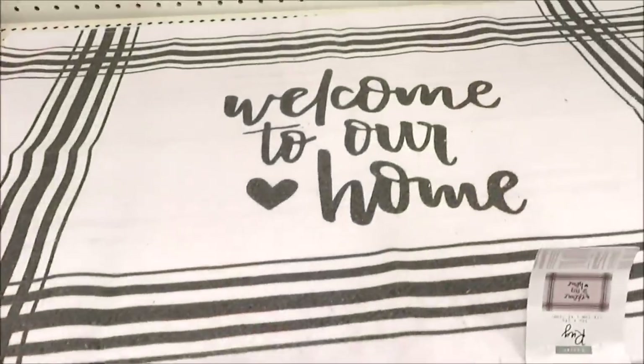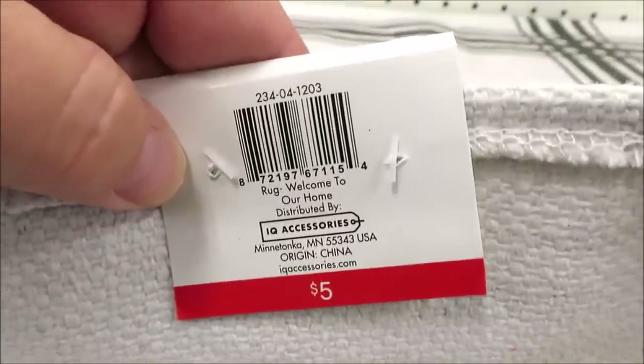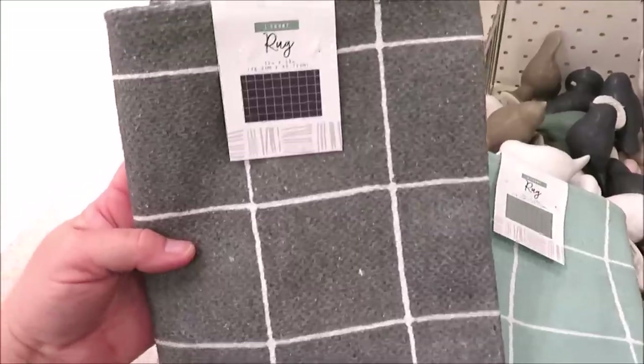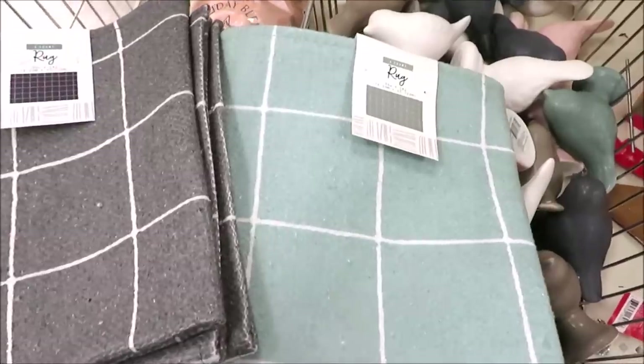They're also putting out little area rugs, perfect for a small space or kitchen, and this time they're five dollars — they're usually seven, so I was glad to see that. They also have them in a few different patterns, including this gray and teal.